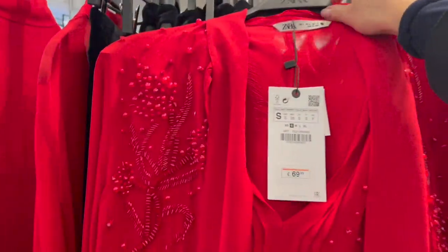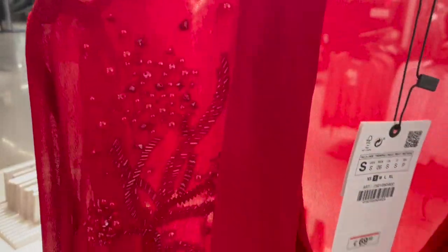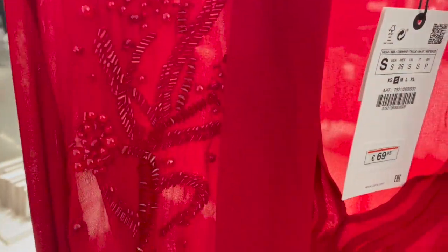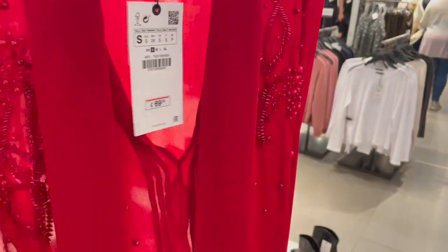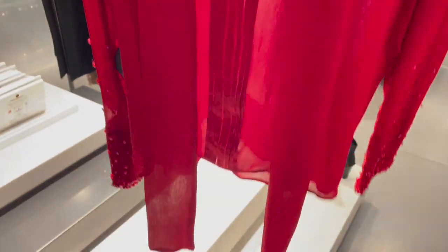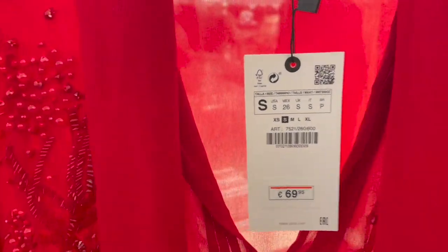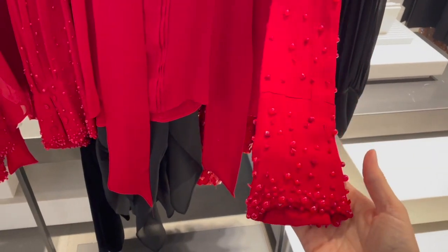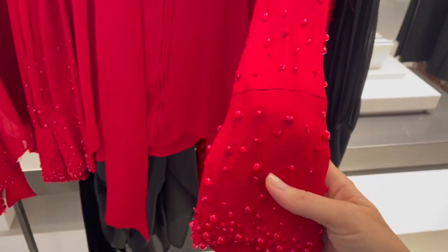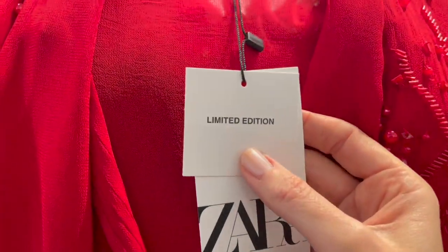I found a really pretty and glam blouse in red with pearls and crystals embellished on it — super beautiful. The price is €69.95. I think it's so nice combined with just simple trousers. Love the details on the arm too — gorgeous! This piece is from the limited edition.